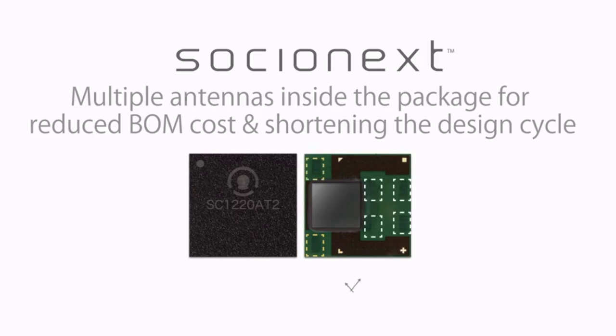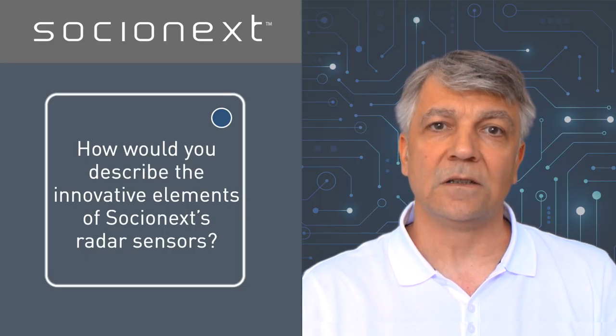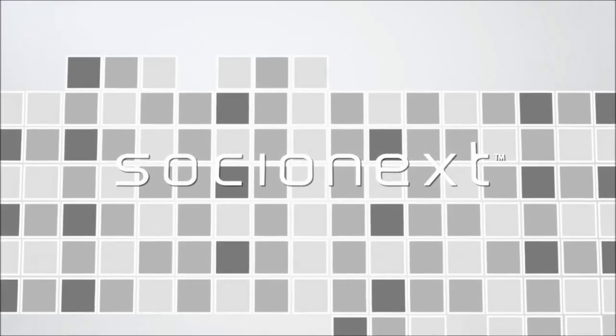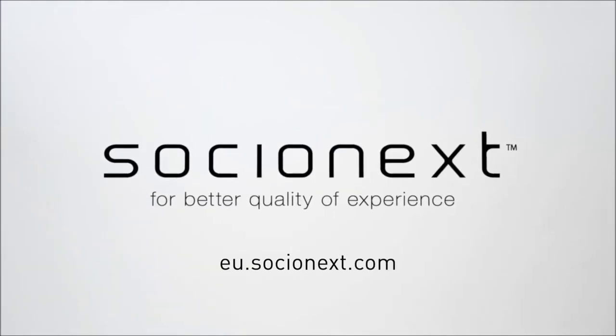The result? A very simple product design. Socialnext's team offers full support and expertise throughout the process, providing a better quality of experience. For more information on Socialnext, go to eu.socialnext.com.